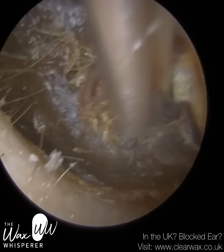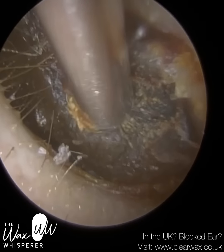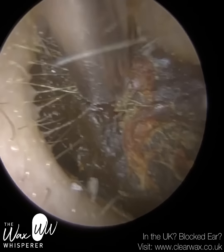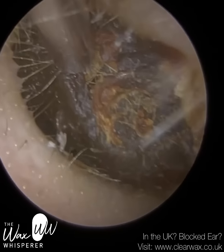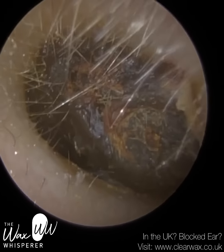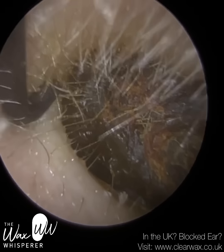Commencing with their left ear, I'm just using a suction probe — a zoneless suction probe — trying to detach this wax from the canal wall, but it's really, really embedded. Upon this initial view, I don't know how far down the ear canal this is extending.